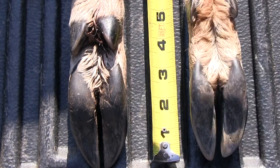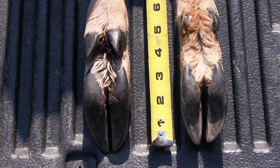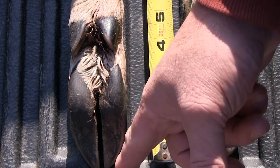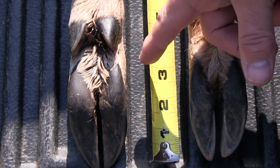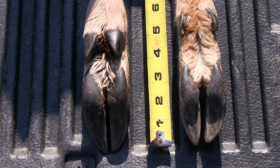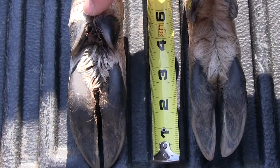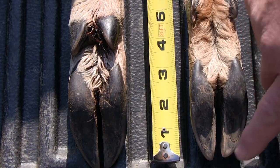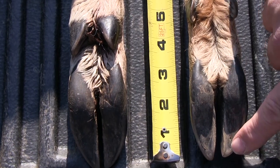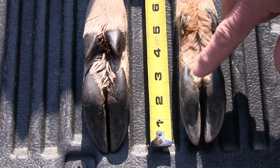Due to the camera angle you may not be able to see this perfectly, but from the back of the hoof to the front of the hoof on this particular animal is somewhere around three and a quarter inches. On the back hoof, it's three inches. Now, from the tip of the hoof to the back of the dewclaws, the front measures four and a half inches, while the back measures five inches. So on the back hoof, the dewclaws are farther apart, while on the front they're closer together, but the hoof itself is larger in the front than the back.